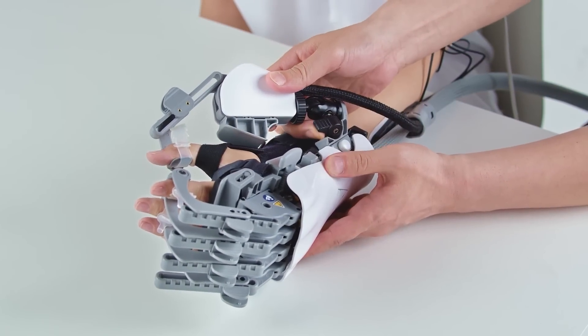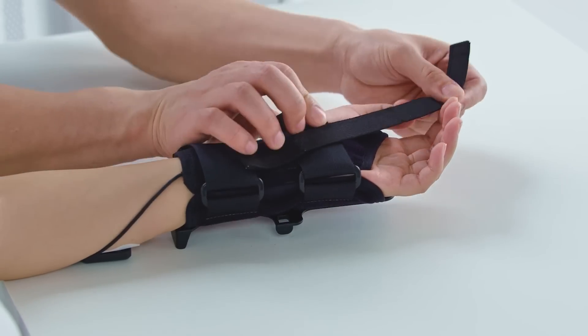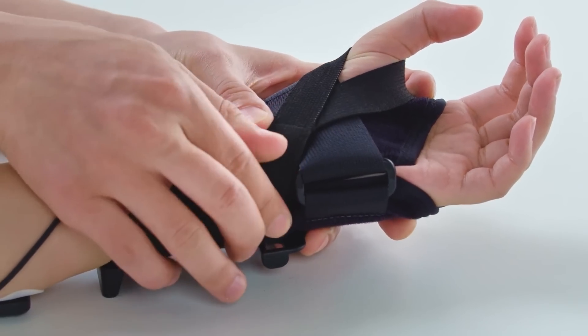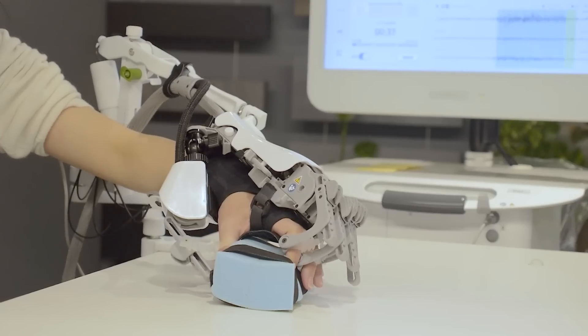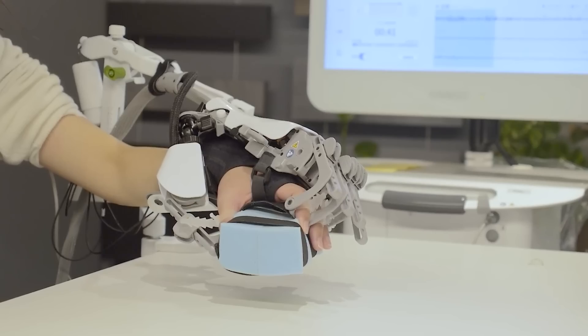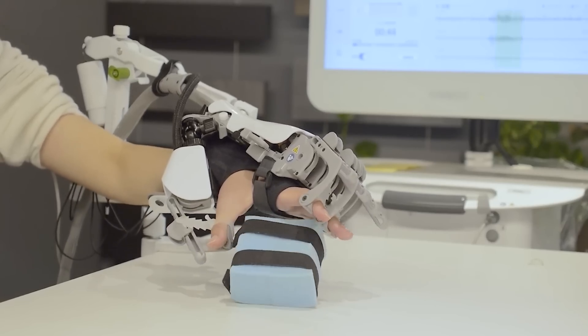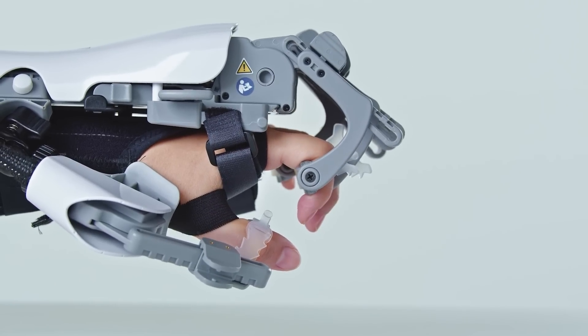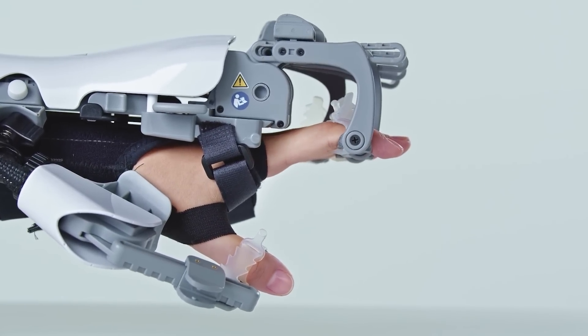The robotic arm is designed for everyday use. It weighs less than 18 ounces and flexibly adjusts to the patient's hand size. In addition, the robotic arm has a convenient training program that's individually adaptable and shows the patient's progress. The creators will not stop here — their ultimate goal is to build a cyborg.